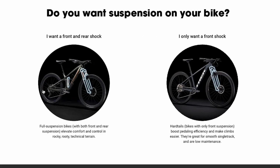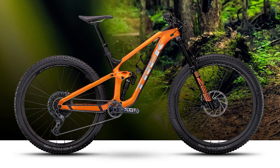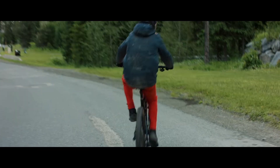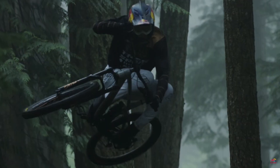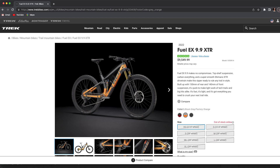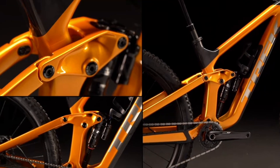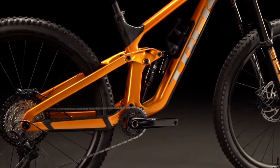I want to know what you think after listening to all this, so leave a comment below and let me know which bike you currently ride or which bike you're thinking about getting. Check out the next video — I've got plenty more about the Trek Fuel EX and the Trek Slash. As always, get stoked, go ride, and have some fun!